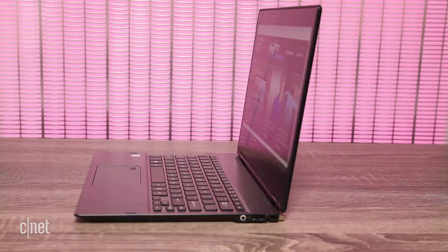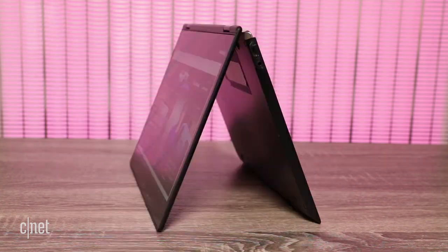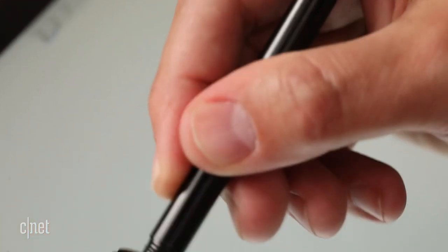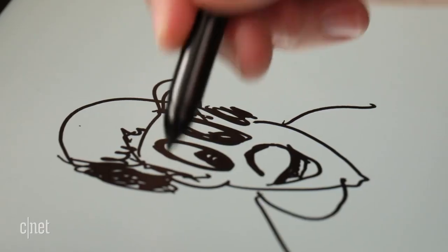Since it is a 2-in-1, you can use it as a laptop or a tablet or anything in between, and included is a Wacom TruePen, so you can draw and write on the 12.5-inch Full HD touchscreen.